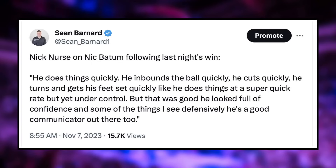To talk about Nick Batum specifically, I want to point to a Nick Nurse quote after Batum's debut. Nurse said: 'He does things quickly. He inbounds the ball quickly. He cuts quickly. He turns and gets his feet set quickly — does things at a super quick rate but yet under control. He looks full of confidence. And some things I see defensively, he's a good communicator out there too.' He's a really good connector to this offense.